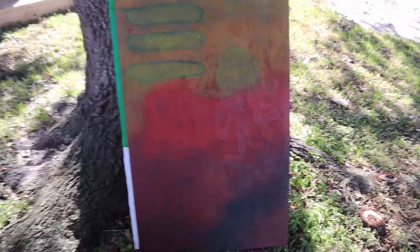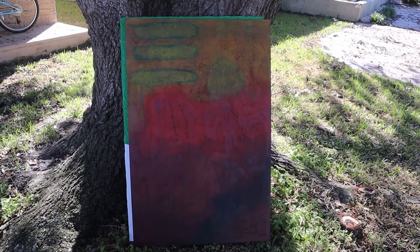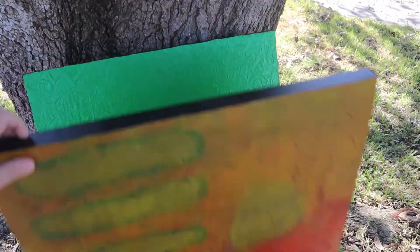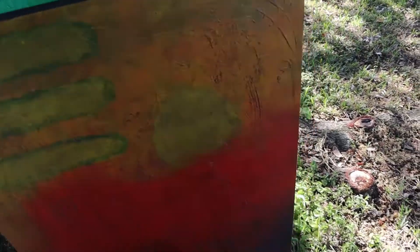Let me get back a little bit farther so you can see the whole thing. Just an abstract piece — I did that many years ago too. That might have been around 2013. Oh, I did not date that one. Nope, I never dated that one.